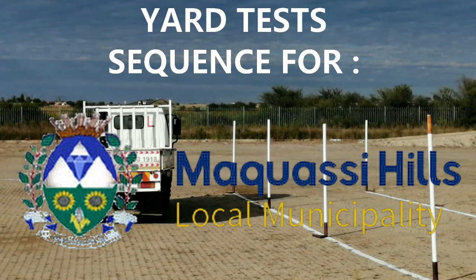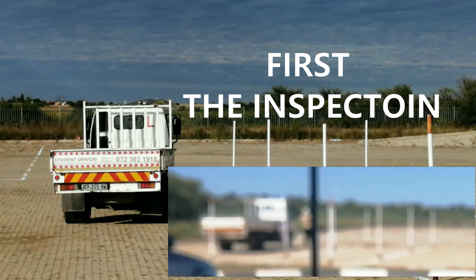First, you will be instructed to do the pre-trip inspection — the interior and then the exterior.